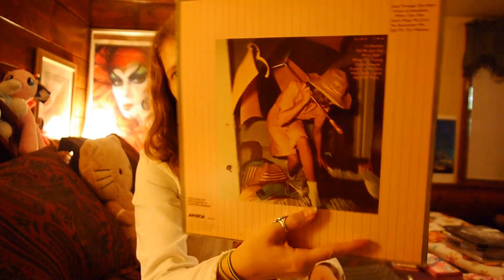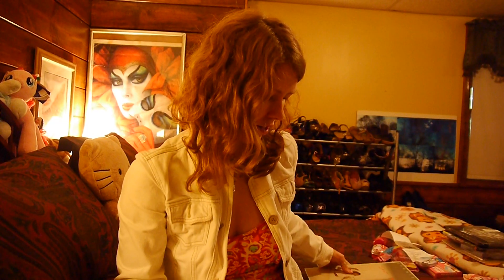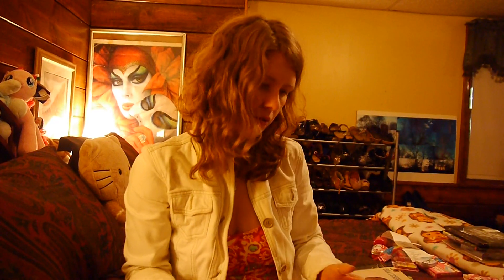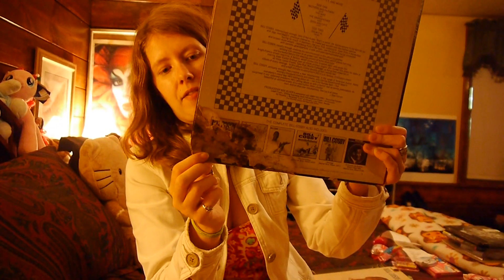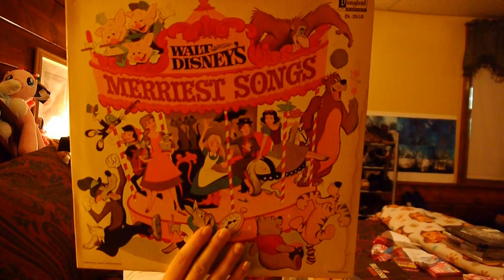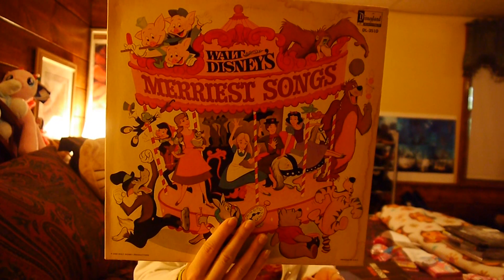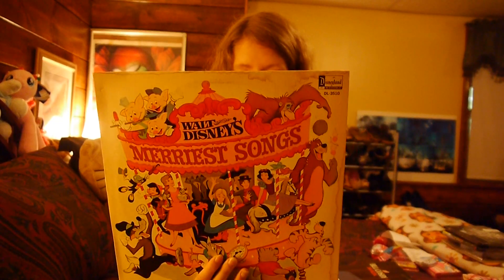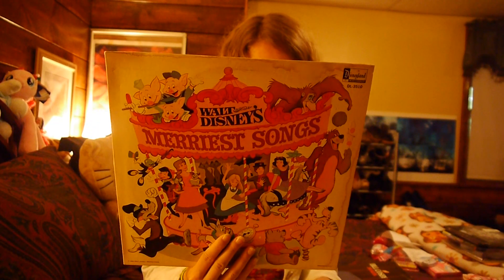I got Jennifer Warner, Shot Through the Heart — I'm not familiar with her but figured I'd check it out. I got two Bill Cosby records: Why Is There Air, and 200 Miles Per Hour — this one is really beat up on the outside, looks like it caught fire or something bad happened in that corner. And I got Walt Disney's Merriest Songs, which has classics like Mary Poppins' Chim Chim Tree, Cinderella's Work Song, Snow White's Whistle While You Work, Lady and the Tramp's Siamese Cat Song, and The Jungle Book's I Want to Be Like You.